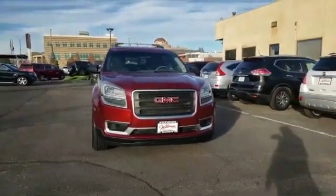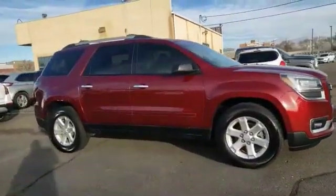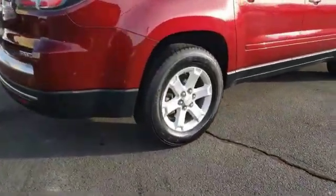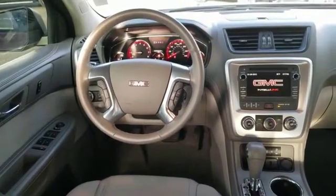We are pleased to show you the 2016 Acadia. The GMC Acadia has great capability coupled with exceptional safety. Offering better highway fuel economy than any other 8 passenger SUV, advanced technology and thoughtful ergonomics, the Acadia is a premium utility that rejects compromise.